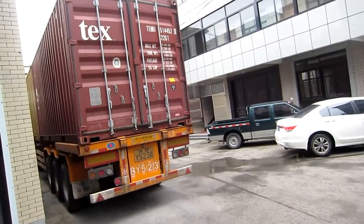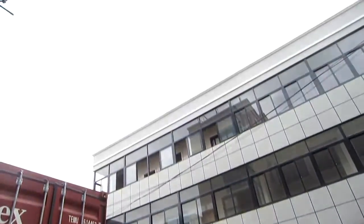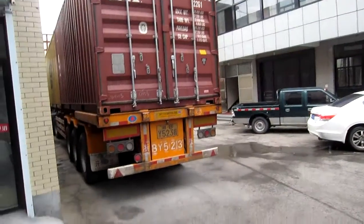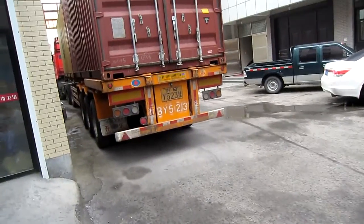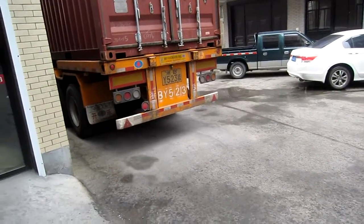We already have the containers arriving this morning and now it's gonna be a little bit rainy, but it's gonna be fine. Alright, let's get into the factory and see what we are going to load into the container today.